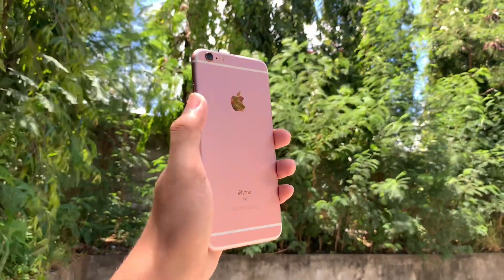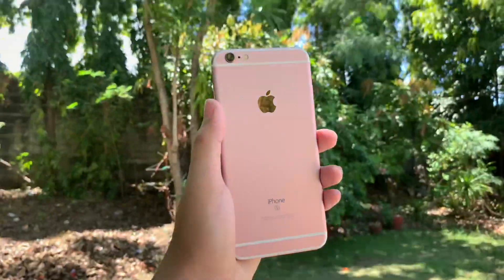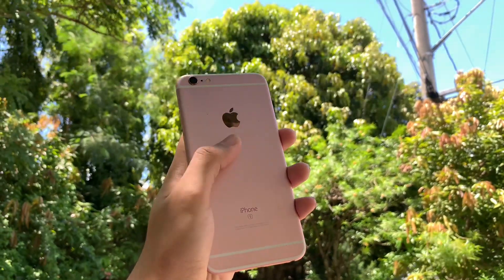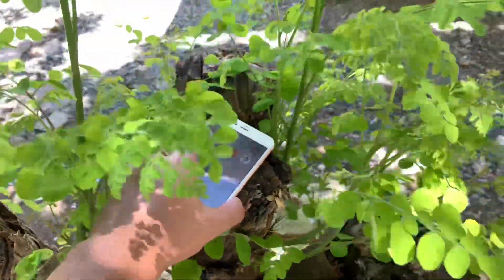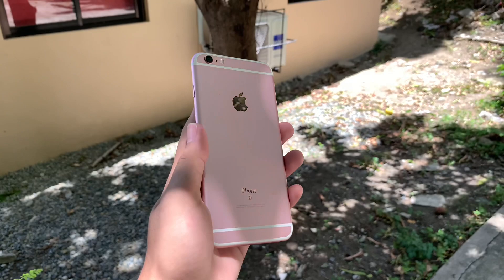If you're planning to buy one, you can purchase it for as low as 6,000 pesos up to 8,000 pesos, and with that price range, it is still a good investment. However, I suggest that if you can add a couple more, go for the iPhone 7 Plus — trust me, it will satisfy all your needs. If you're an iPhone 6s Plus user or have used one, please comment below your experiences to help enlighten people planning to buy iPhones.